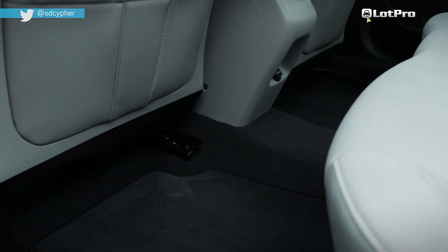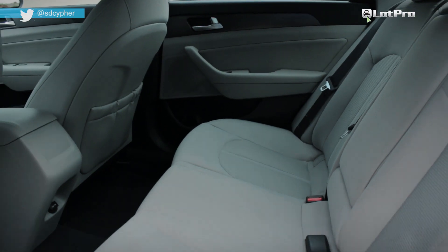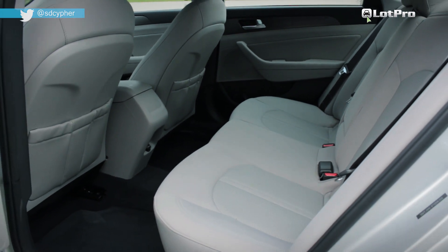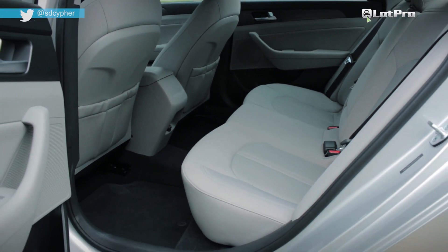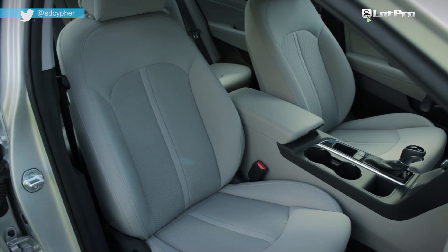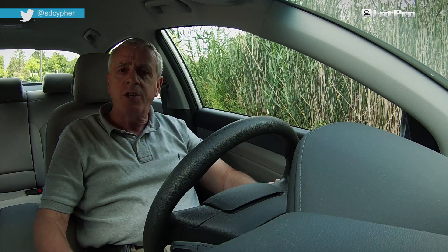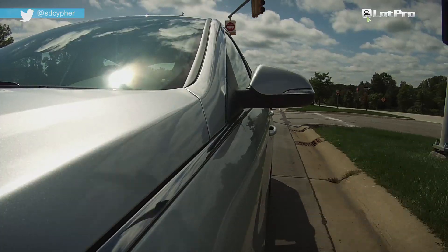There's an inch more leg room in back, and combined with a more gently sloped roofline, it makes ingress and egress for rear seat passengers much easier. The cabin itself retains its airy feel with an EPA passenger volume of over 106 cubic feet.